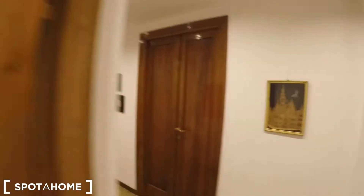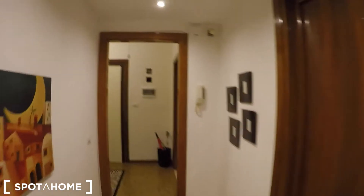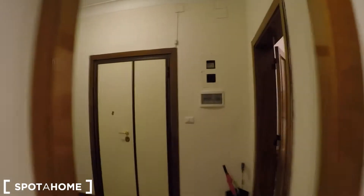Now just return to the entrance door. So this is the apartment — it's on the second floor with an elevator, and I hope you enjoy this tour. If you have any questions, don't hesitate to contact us on spota1.com. Ciao.